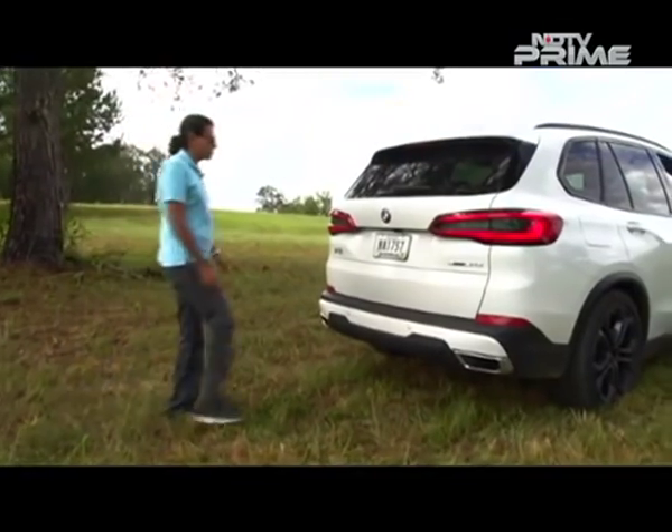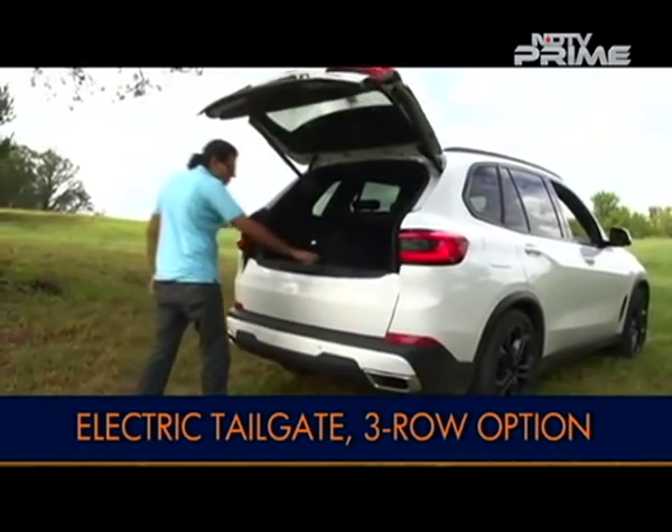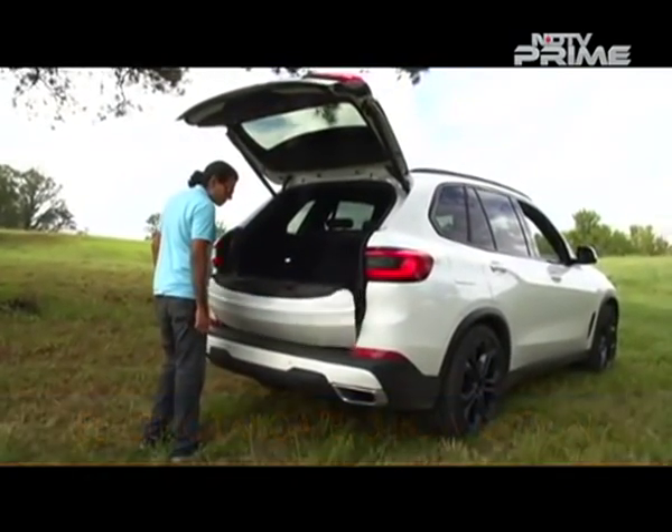The electric split tailgate is cool and the boot gives you 650 to 1,870 liters of space depending on whether the seats are folded up or down.